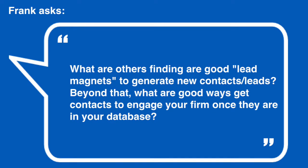The first question is from Frank. He says: what are others finding as a good lead magnet to generate new leads? And beyond that, what are good ways to get contacts to engage your firm once they're in your database?